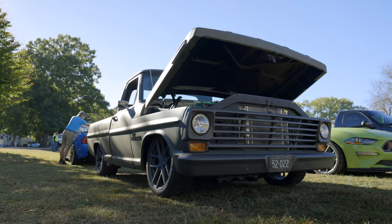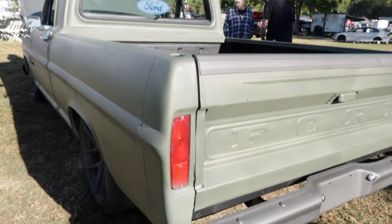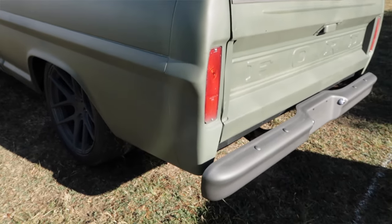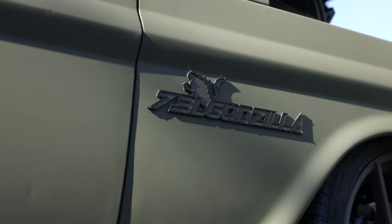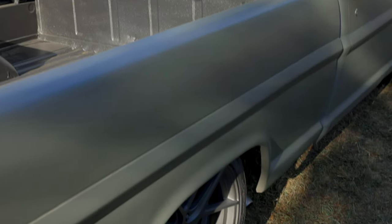Of course, 9-inch rear with limited slip, 4-link rear, Crown Vic front, 4-wheel disc brakes, and on all four corners we put Ride Tech coilovers. It rides good, stops good, handles good, and goes good.